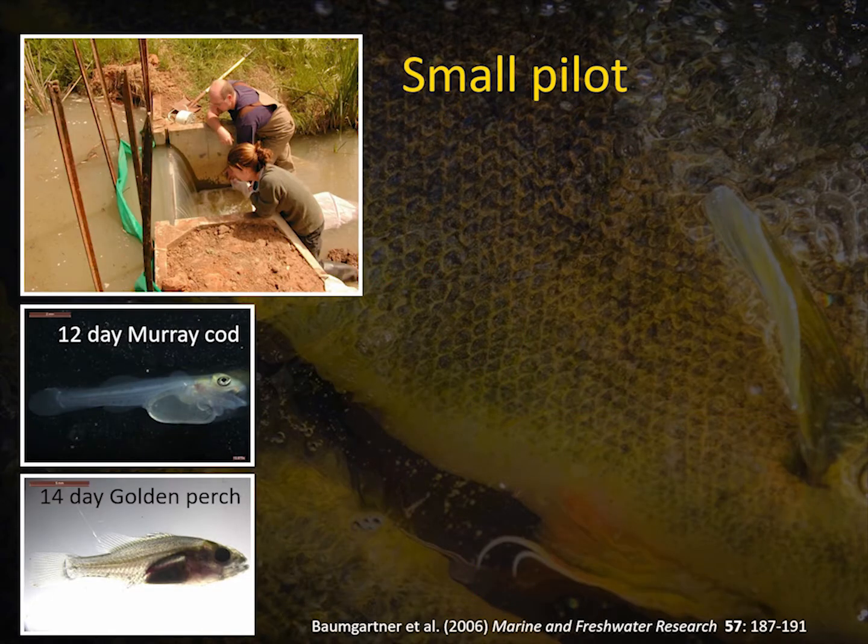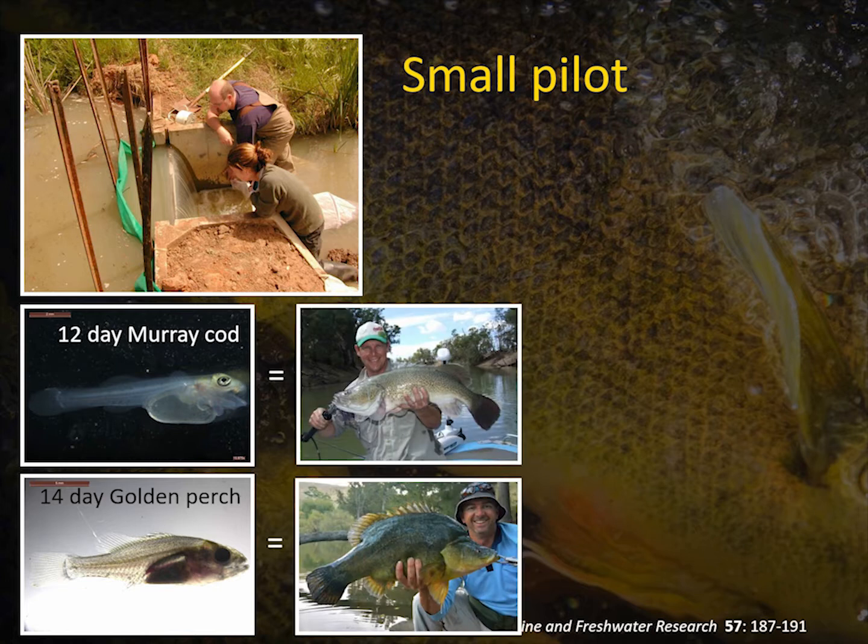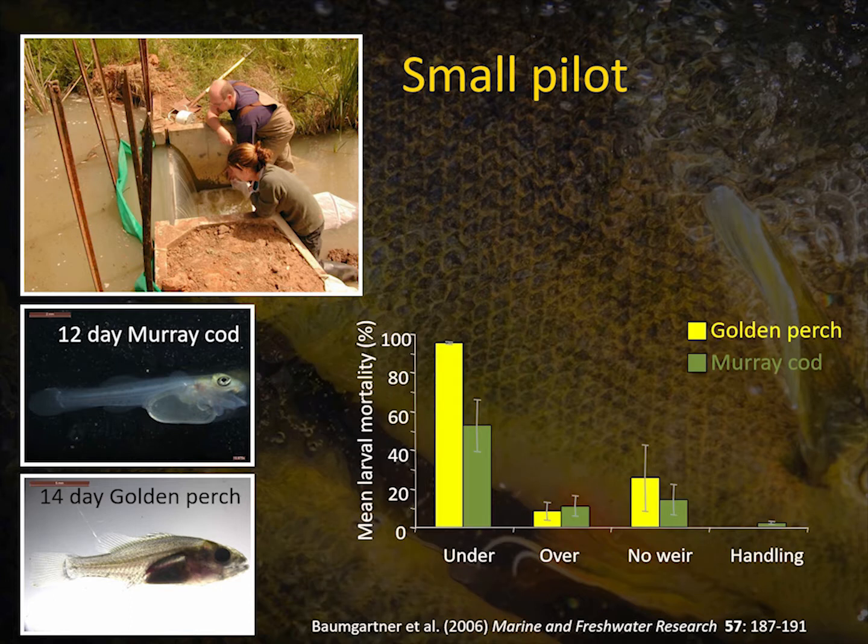Some of the earliest work was a real little pilot study that Lee did at the back of the fishery centre. It was handy because he had a good source of larvae, looking at Murray Cod and Golden Perch over a little half-metre structure. Those species in Australia are of high recreational value. Comparing under to over, the results were pretty stark — we got close to 100% mortality of Murray Cod and high mortalities of Golden Perch larvae when going under, even that really small structure.